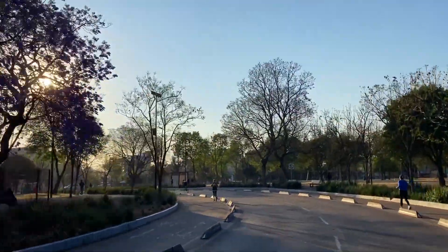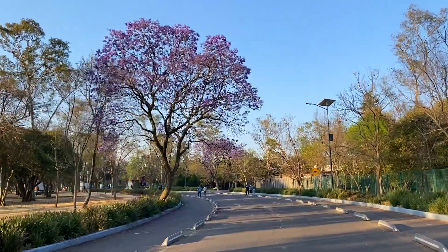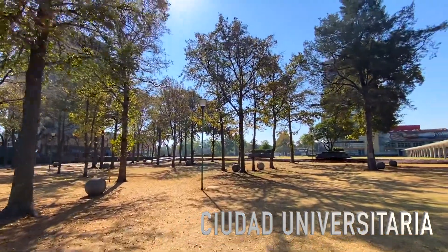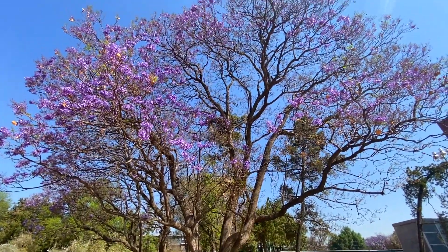Now I'm going to take you to the south of the city to see the biggest and most important university in Mexico, called Universidad Autónoma de México. I took the Metrobús and now I am in this beautiful park. The reason I came here is that apparently there are very nice Jacaranda trees in this area.